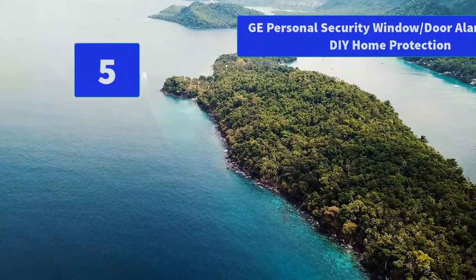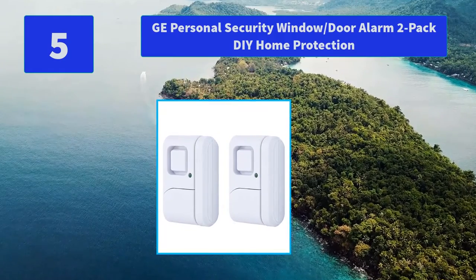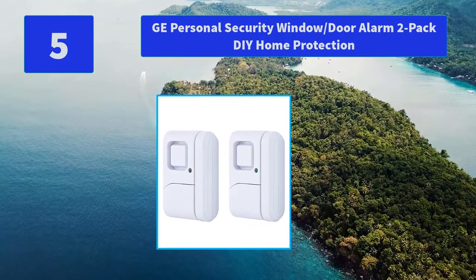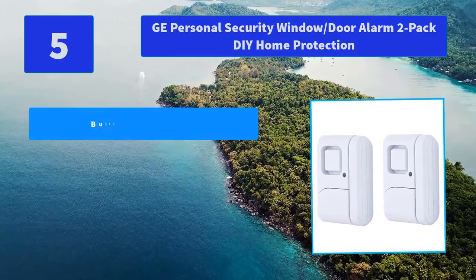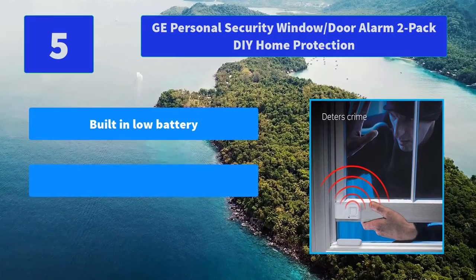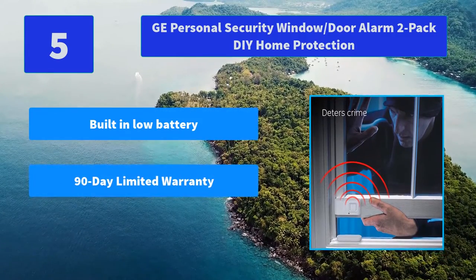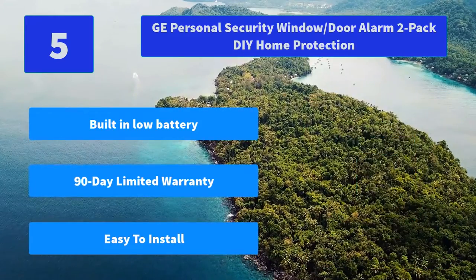Number 5: GE Personal Security Window and Door Alarm 2 Pack DIY Home Protection. The alarm is extremely easy to use. The window and door alarms feature a contemporary design with easy access buttons and controls for simple operation. Main Features: Built-in Low Battery indicator, 90-day Limited Warranty, Easy to Install.